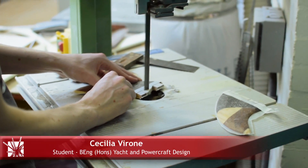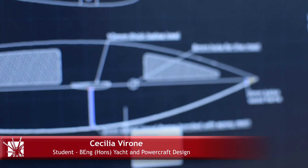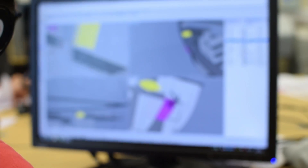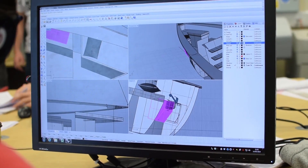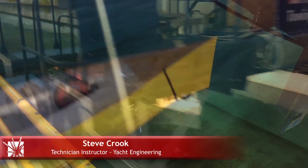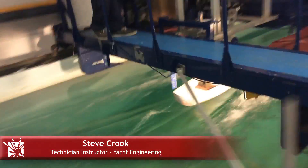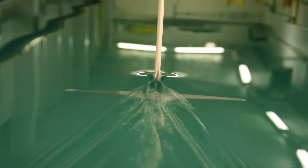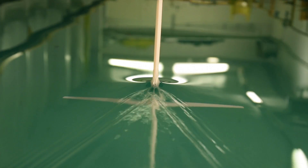Moulded building workshop, material test laboratory, and computer-aided design or CAD offices are just some of the industry standard facilities we have regular access to. We're particularly proud of our 60 metre long towing test tank. It's sought after for use by industry, and our students have the unique opportunity to carry out work with this equipment — yet another way they stand out to industry.